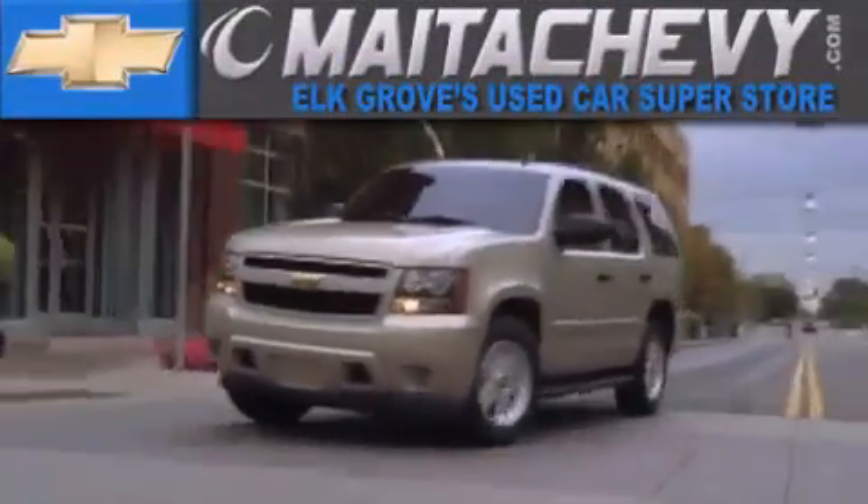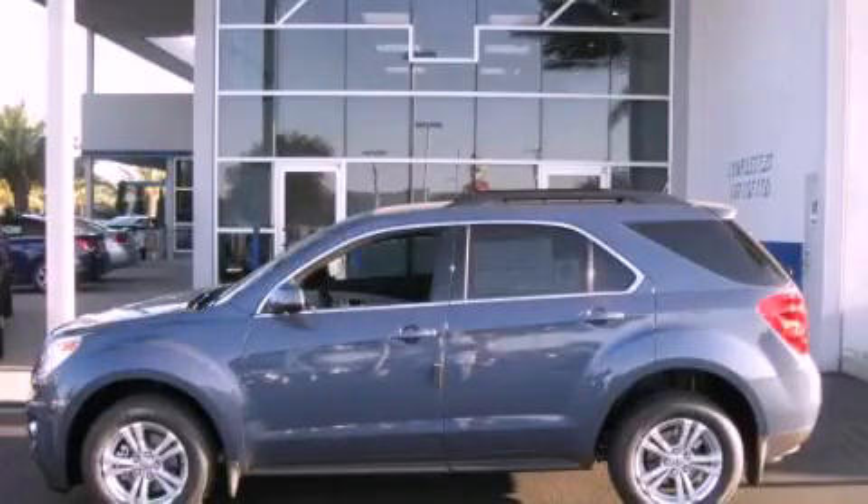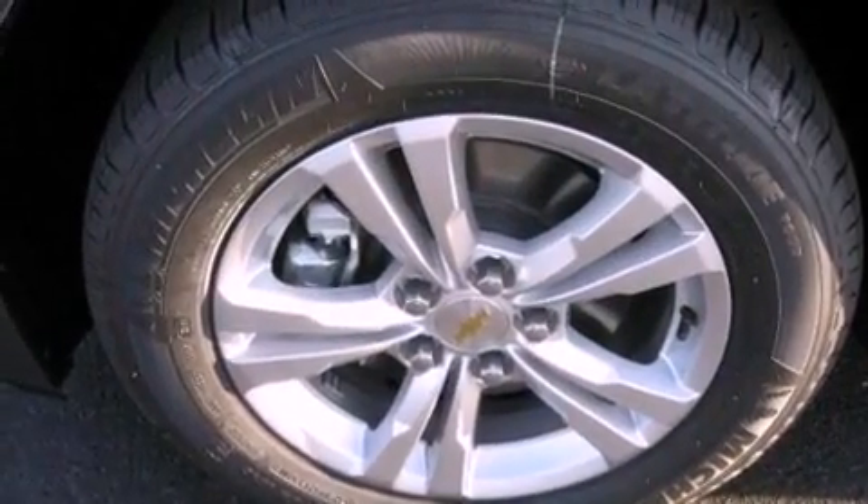Another fine vehicle offered by Meta Chevrolet. This is a brand new 2012 Chevrolet Equinox — a great blend of utility, comfort, and style.